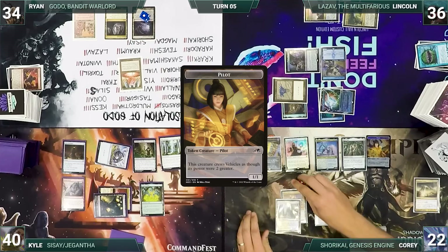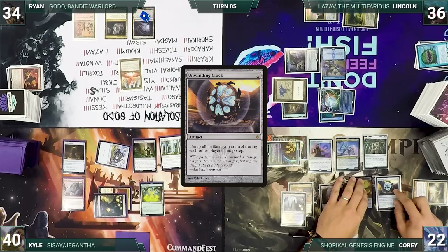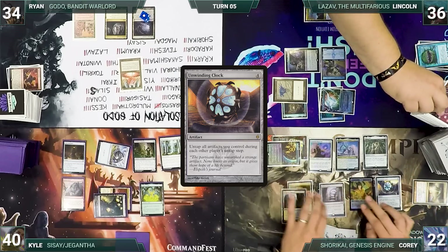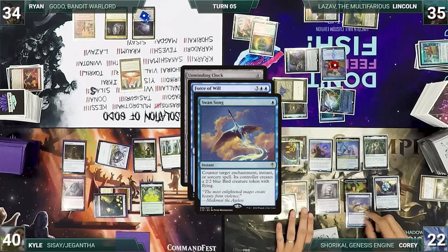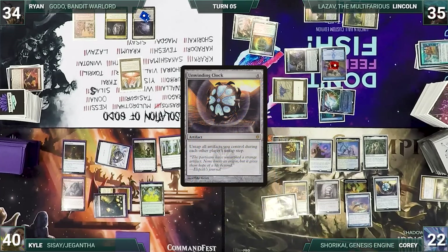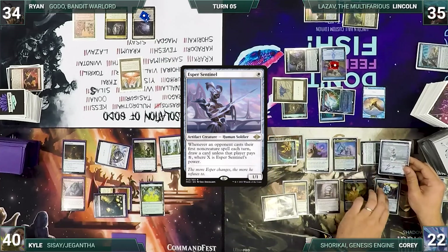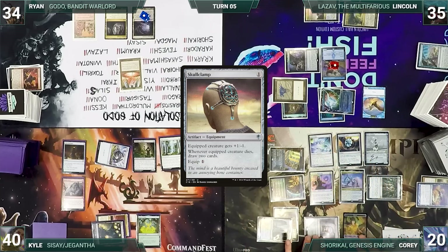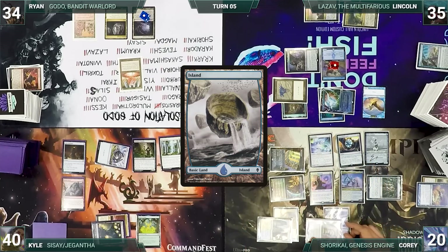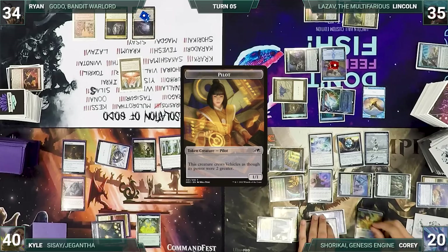Corey wonders if his Mana Crypt is faulty, and the table laughs. He draws and casts Mana Vault, then casts Unwinding Clock. Ledger Shredder triggers — Lincoln connives, drawing, discarding, and putting a +1/+1 counter on Shredder. In response, Lincoln casts Force of Will, paying a life and exiling a blue card to target Unwinding Clock. In response, Corey casts Swan Song targeting Force of Will — Swan Song counters Force, Lincoln creates a 2/2 Bird, and Unwinding Clock resolves. Corey casts Esper Sentinel, taps Ancient Tomb to cast Skullclamp, equips it to a pilot, kills it, and draws two cards. He plays an Island, activates Shorkai drawing 2, discarding 1, and creating a pilot, then passes to Kyle.